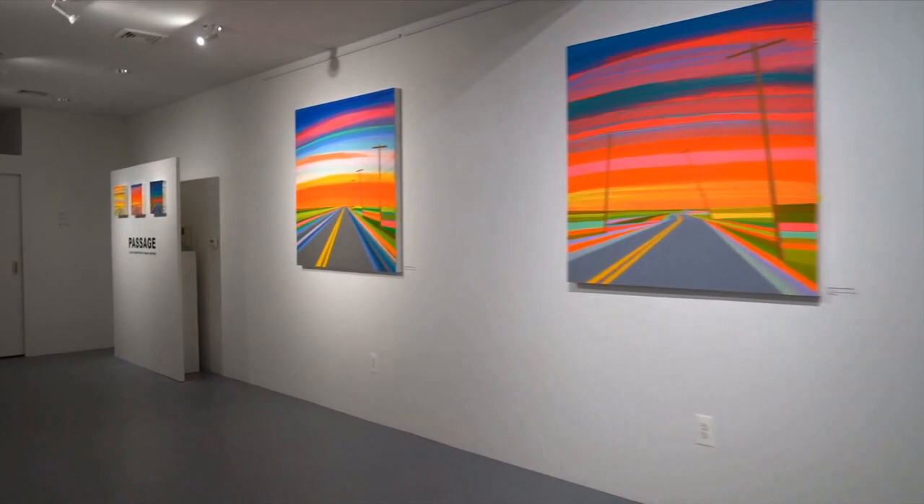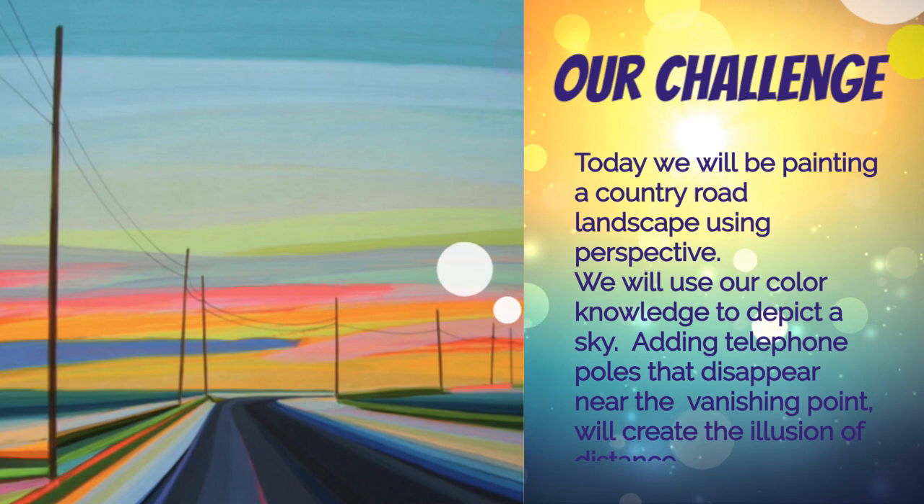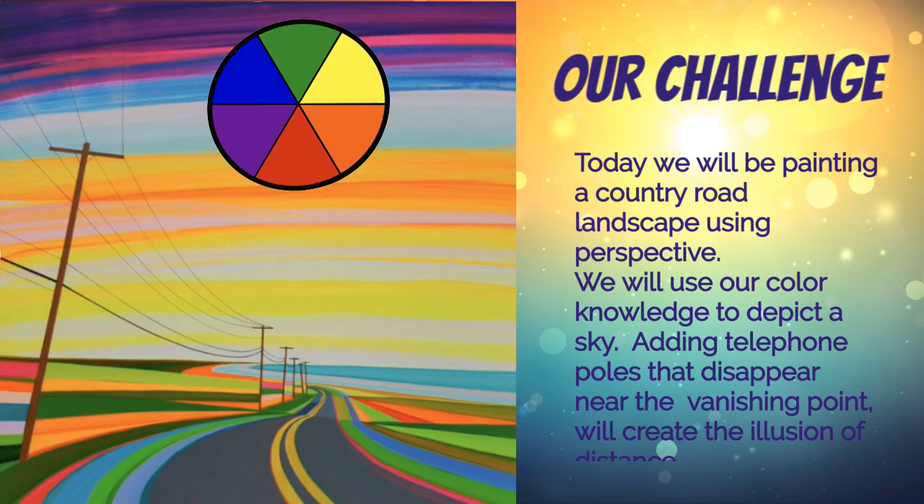Our challenge: today we will be painting a country road landscape using perspective. We will use our color knowledge to depict a sky, and adding telephone poles that disappear near the vanishing point will create the illusion of distance.